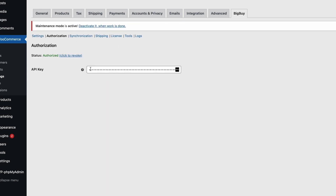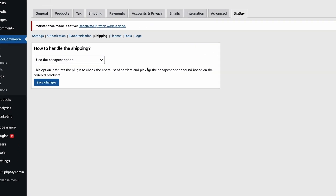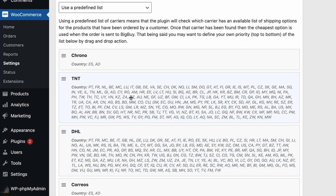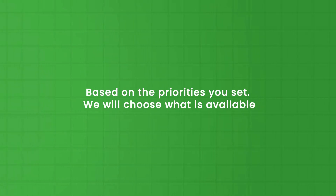We also have the authorization, which is the API key you will need from BigBuy itself. For shipping settings, you can use the cheapest option, which means we will check what the cheapest shipping option is — though it will probably be the slowest — or you can make a predefined list and give priority to preferred shipping carriers. For example, if GLS is your first priority and it is available for a particular order, we will choose GLS. If it's not available, we will go to the second priority carrier, in this case Chrono. So based on the priorities you set, we will choose what's available for that particular order.